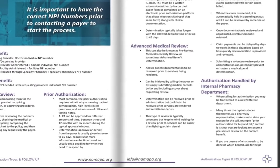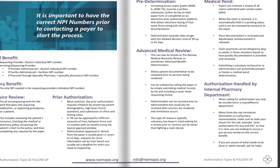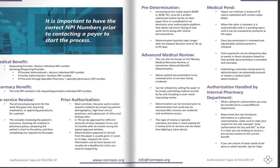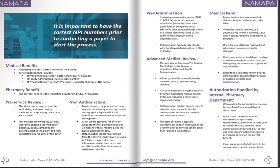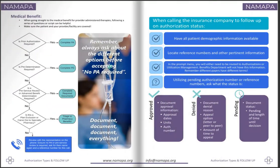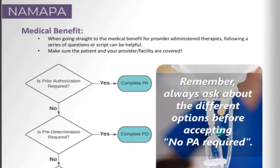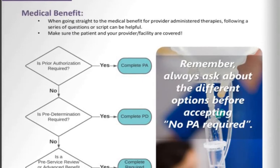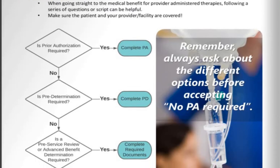Authorizations can also be handled by an internal pharmacy department. Most commonly for those on the medical benefit, we're used to calling and asking to speak to utilization management or case management. But sometimes you get transferred to pharmacy, and their team can do both medical and pharmacy benefit. When going straight to the medical benefit for provider-administered therapies, following a series of questions or a script can be really helpful — make sure that the patient, your provider, or facility are covered.